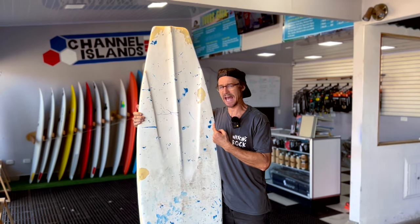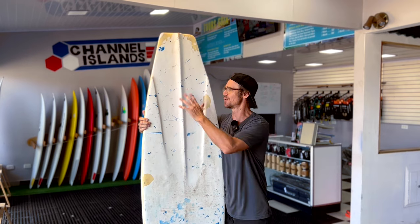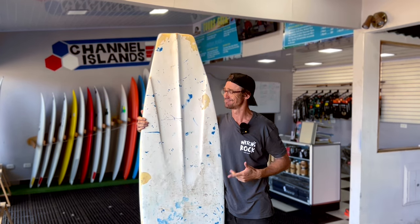Also, we actually don't even know what this is. I think Joe shaped this a while ago. It's got no fins, completely finless. We're not sure how it rides, but if you guys want to come down and rent it out, it's right here for you.